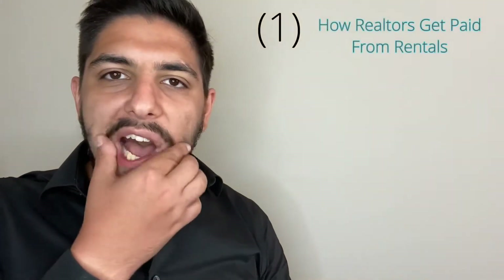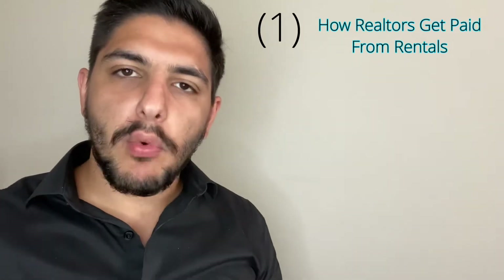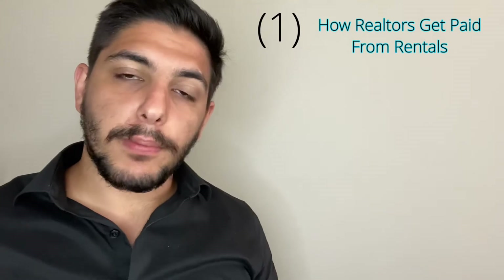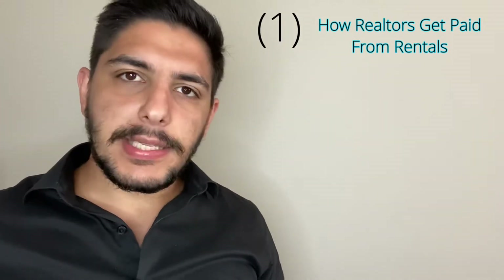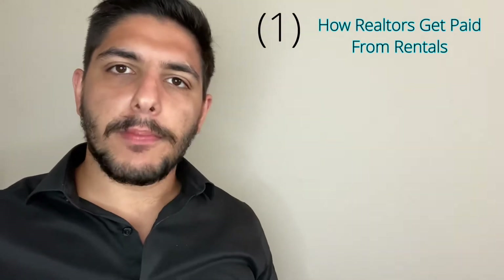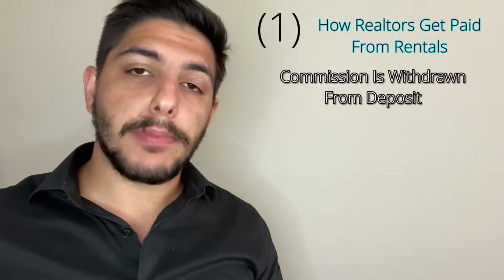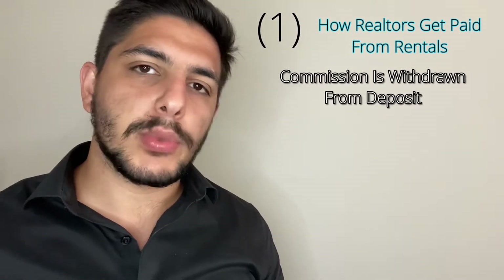So how do realtors get paid from rentals? If you've watched my other video about how realtors get paid in general from purchase and sale, it's much like that. Just like how we get paid from purchase and sale, the seller — in this case the landlord — pays both sides of realtors, and the commission is withdrawn from the deposit.